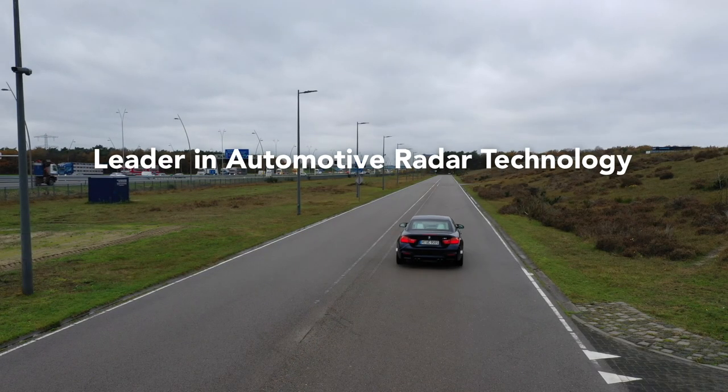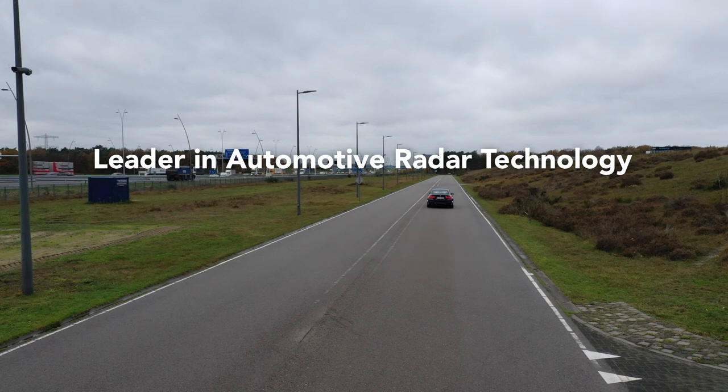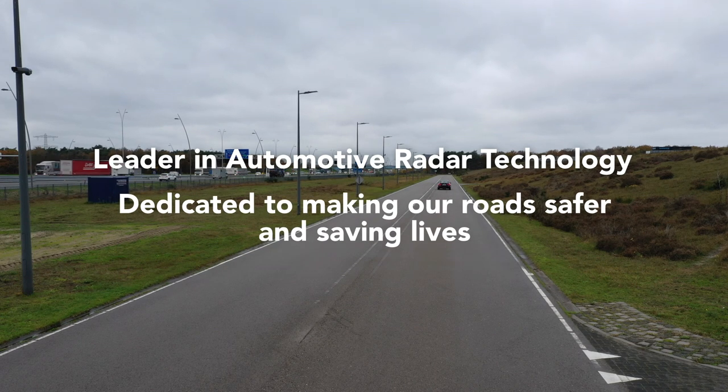NXP — leader of automotive radar technology — dedicated to making our roads safer and saving lives.